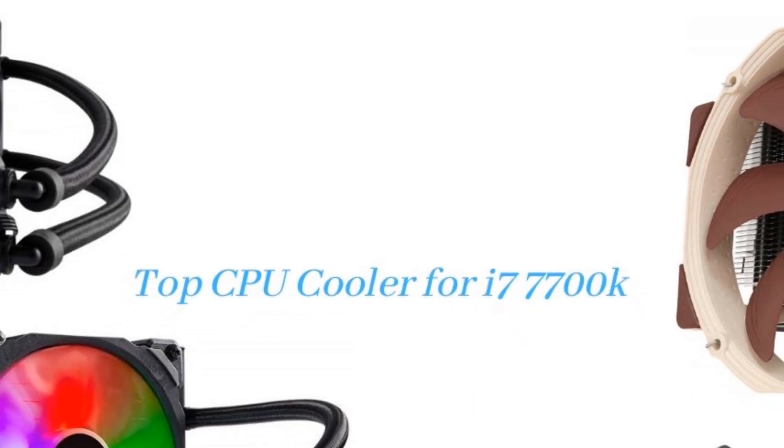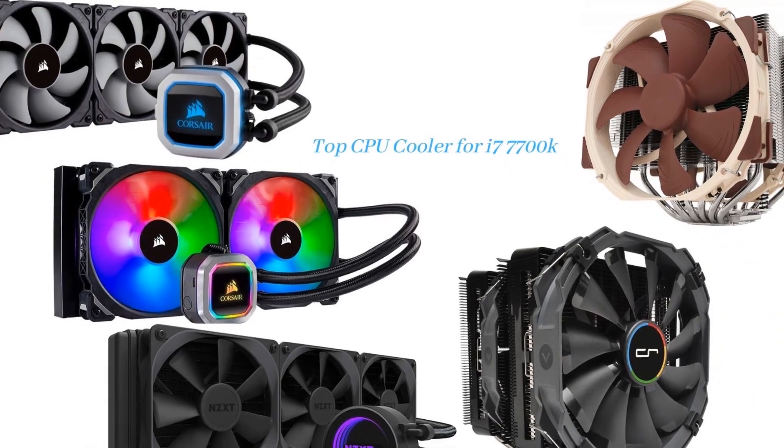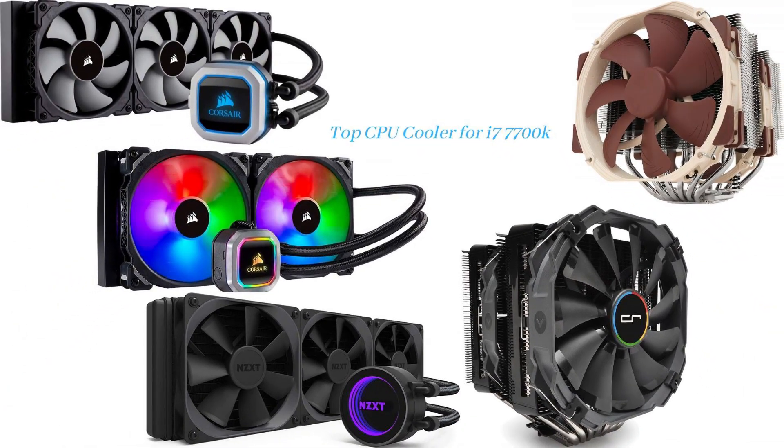However, many brands have come up with CPU coolers. Let us check the best coolers for i7-7700K processors, to remain in top shape for a long time and to keep them cool.